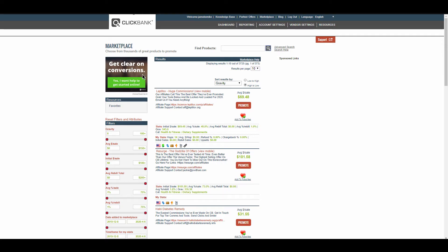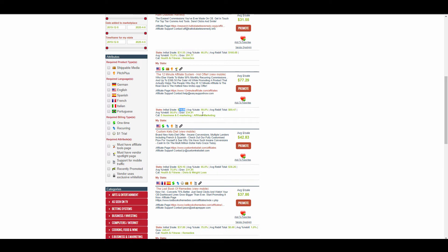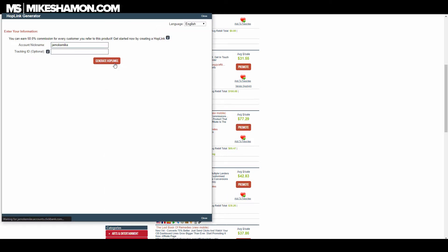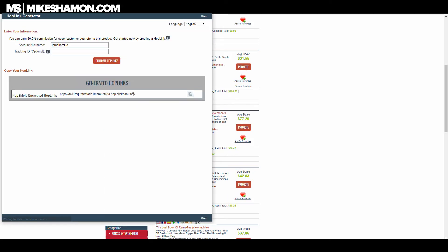Probably the most popular one everybody goes to first is ClickBank. You sign up for a free account, go to the marketplace, hit the search button, and sort by gravity — those are the best-selling products. You can see how much they are, get your link, hit 'Generate Hop Links,' and it gives you an affiliate link. Whenever somebody clicks on it, you get a commission.